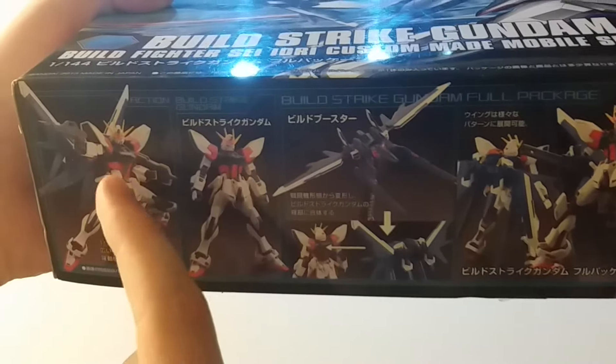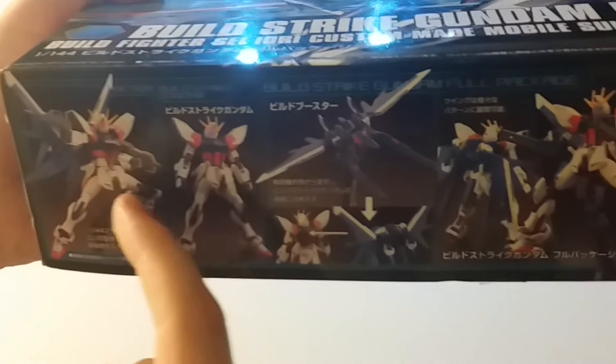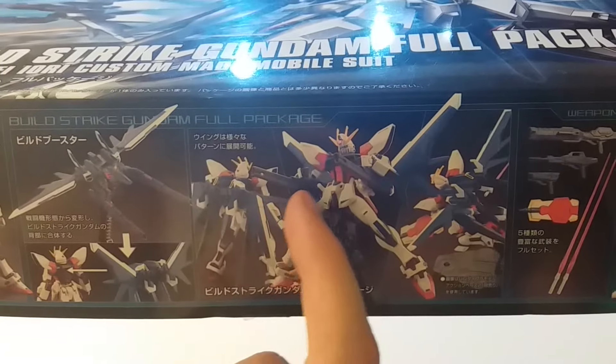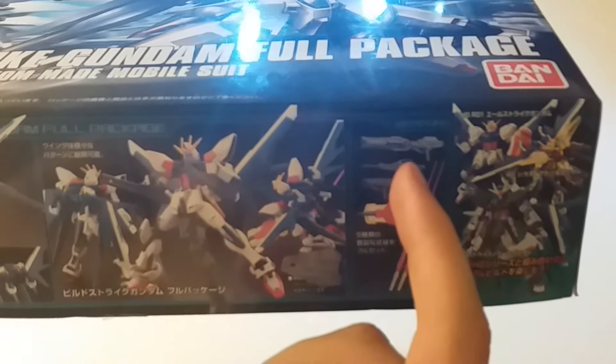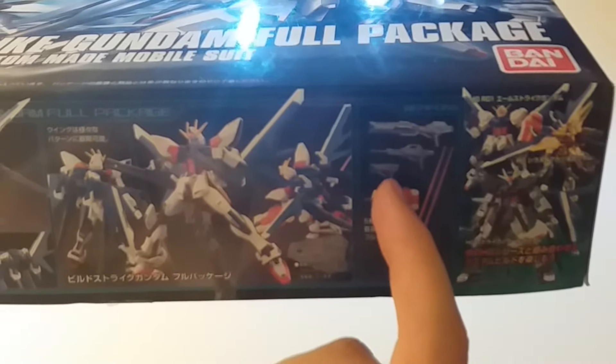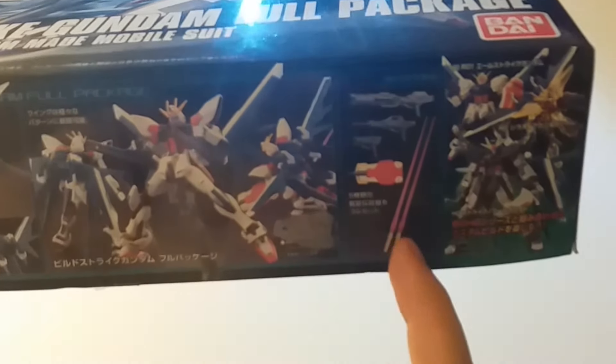It acts as some sort of weaponry or a backpack sort of thing, making it look as if you've got wings. It can flip around to form two guns. You also get, as a bit of a gimmick, three types of pistol, a shield, and two swords.